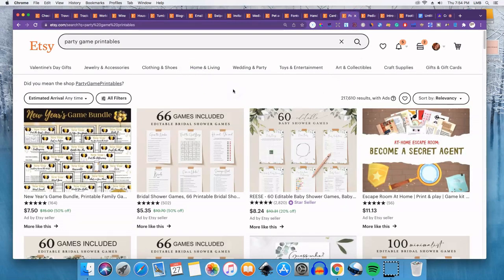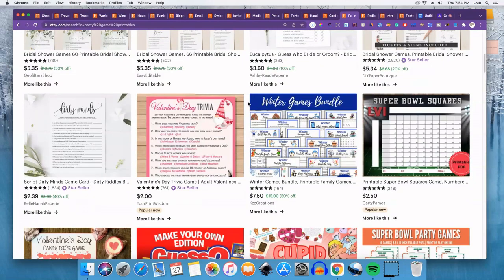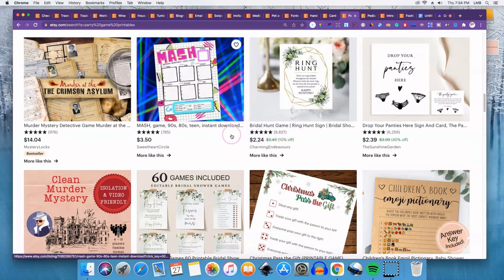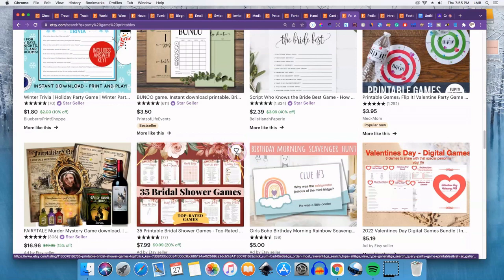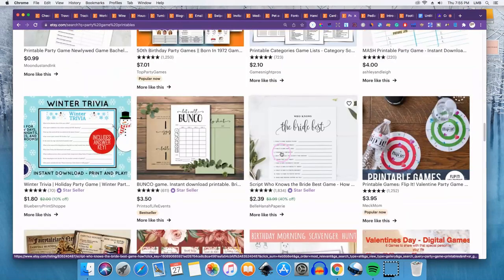Number seventeen is party game printables. You can do party games for any holiday or occasion — bachelorette parties, birthday parties, Valentine's Day, New Year's Eve. Some of these are evergreen, so you post them and they sell more around certain holidays. If you have a niche around weddings, you'd want to focus on bridal shower or bachelorette party games.